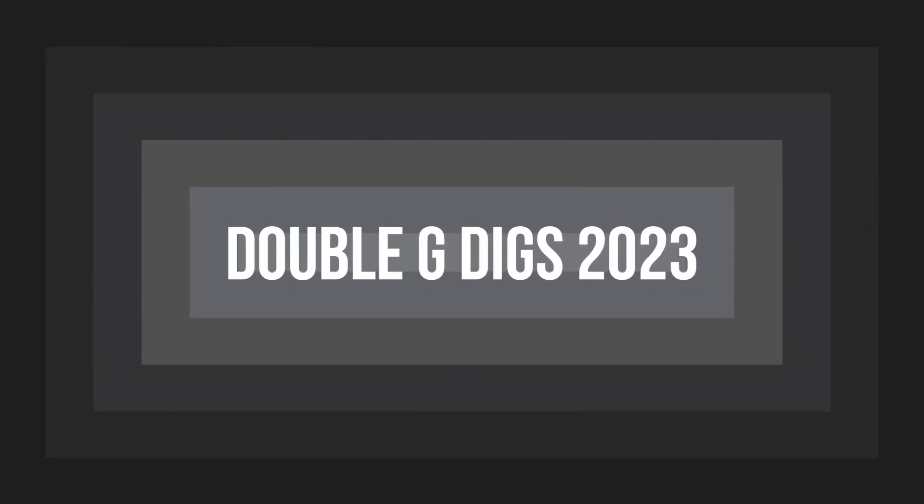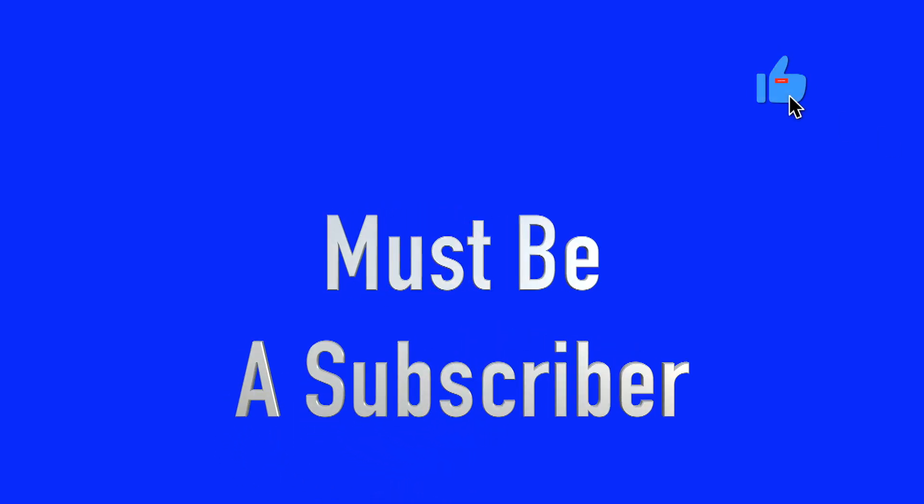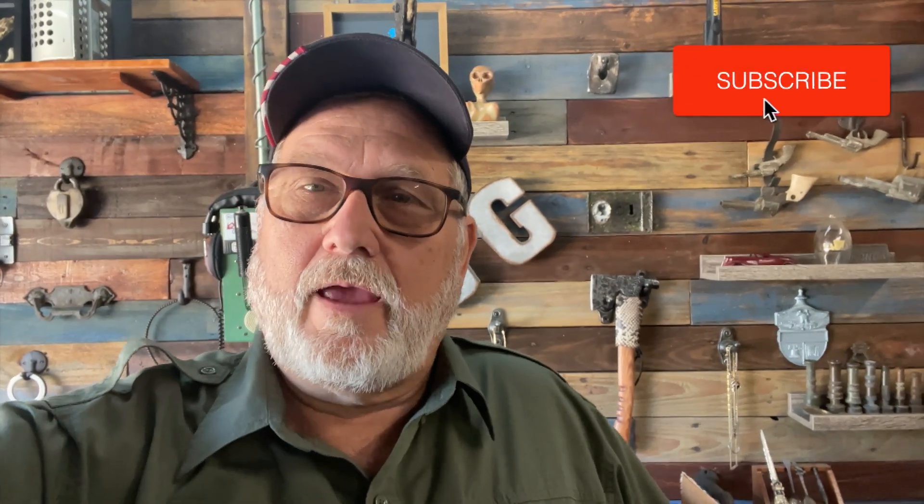Hey guys, happy New Year's! It's Monday, the second of January — two days in. We're going to do a giveaway. Really easy to enter: all you've got to do is leave a comment that says 'Double G Digs 2023.' That's it. We're going to give away three different gifts and do three different drawings using a random name picker. You've got to be a subscriber and you've got to leave that comment.